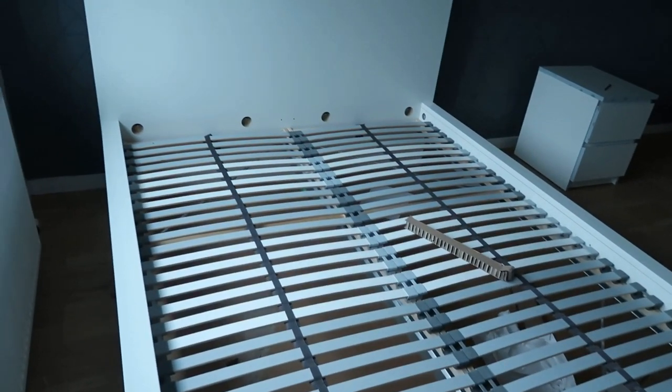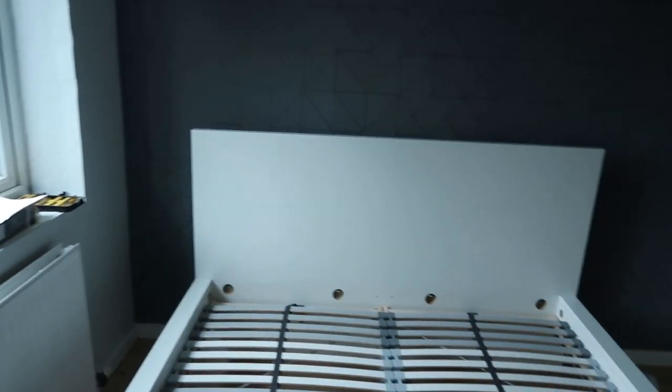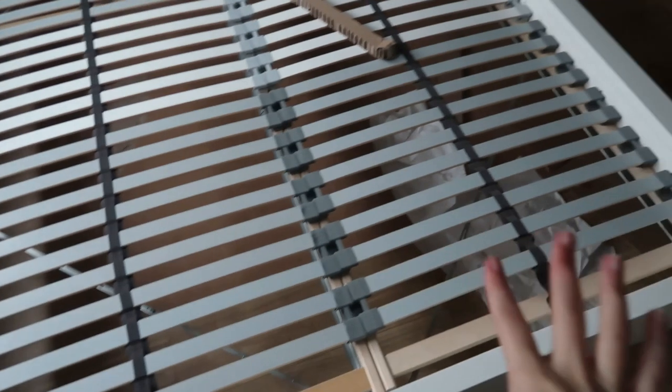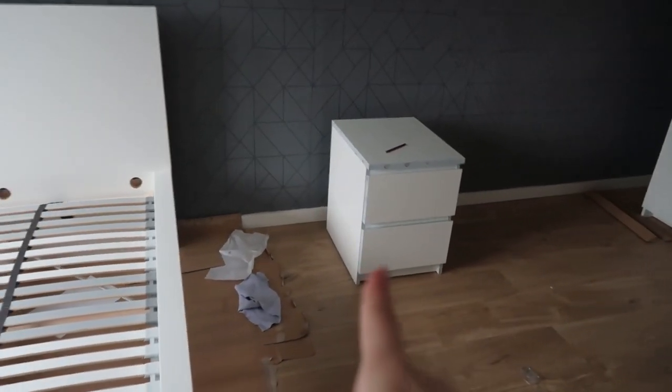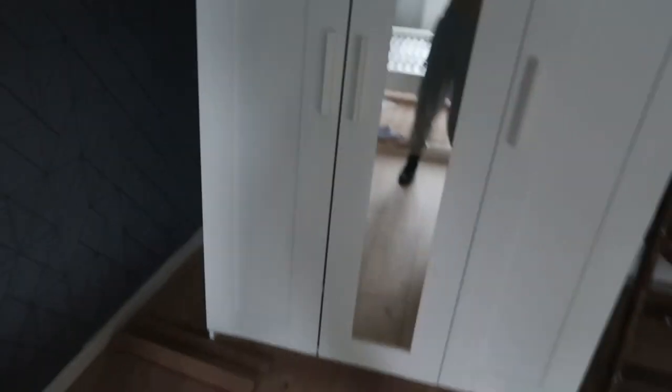Now I'm going to take you to the bedroom because we've actually finished it and have some furniture built as well. This is our bed — it's not going to stay here because we need to carry on building stuff. This is the IKEA Malm bed and we bought the nice slats to go with it, apparently these ones are comfier. We have one bedside table built and we need to do the other one today.